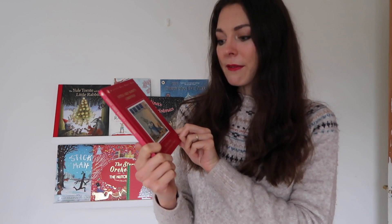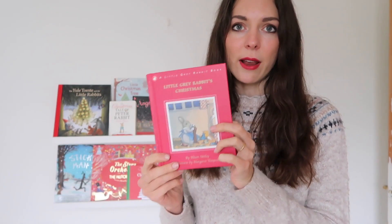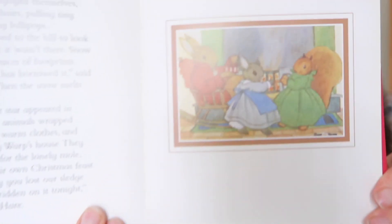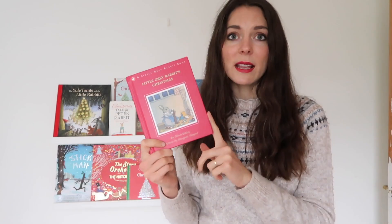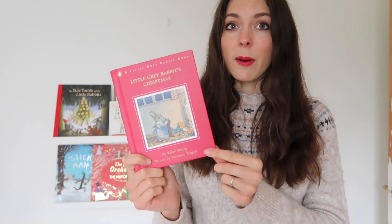For Grey Rabbit's Christmas — again I grew up with the Little Grey Rabbit books. It's by Alison Utterly and she has a whole series. They are very charming and the illustrations are very sweet. I think if you like Beatrix Potter you'll really enjoy Alison Utterly's books as well. Very old-fashioned and charming, and the story is quite long, so if you have an early reader or a child who likes to read independently, they might really respond well to this book.